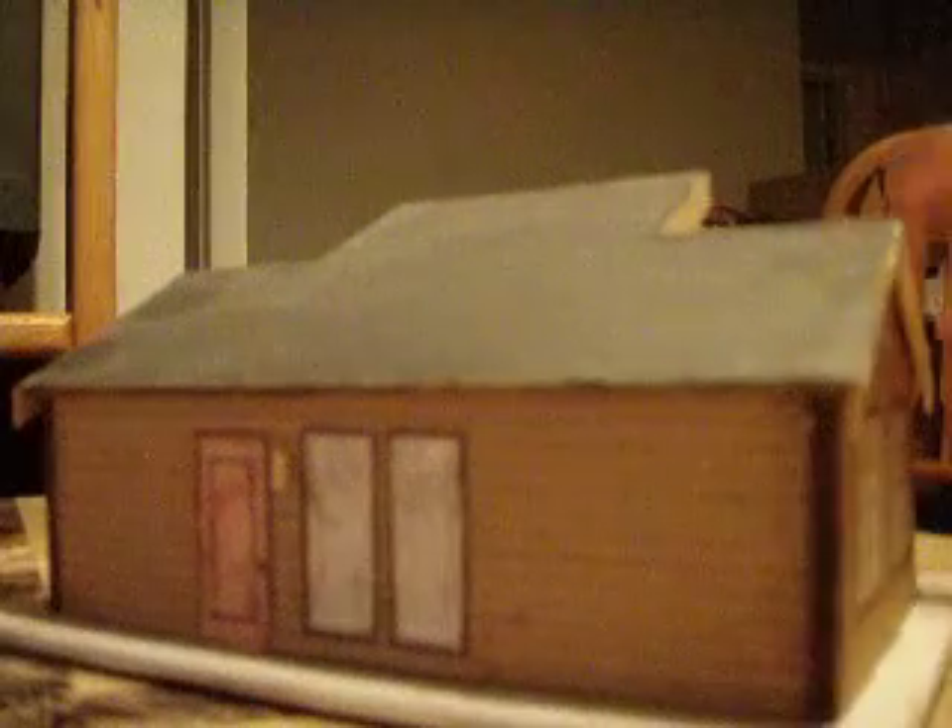I did actually show some details like the front door sconces. And here's just a 360 of the house.